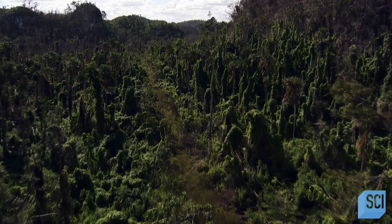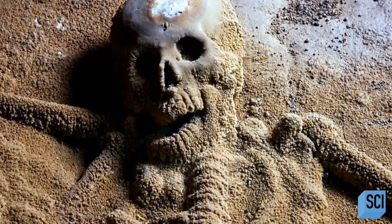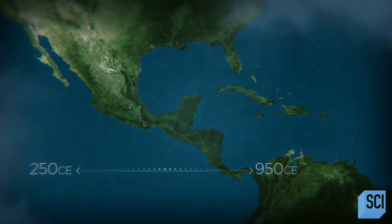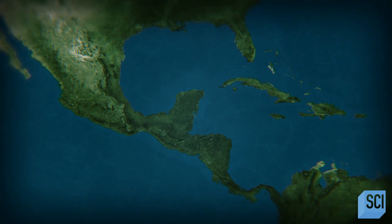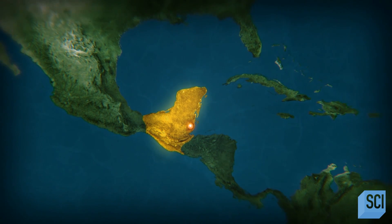Deep in a cave in central Belize, archaeologists have uncovered offerings to the Mayan gods and found multiple skeletal remains that appear to have been victims of human sacrifice. Why had these people been killed and left in such a remote location? Between 250 CE and 950 CE, the territory of the Maya covered much of Central America into Mexico, and its heart was the heavily jungled region that is now modern-day Belize and Guatemala. In the Mayan cosmos, caves were the portals to Xibalba, the Mayan underworld.